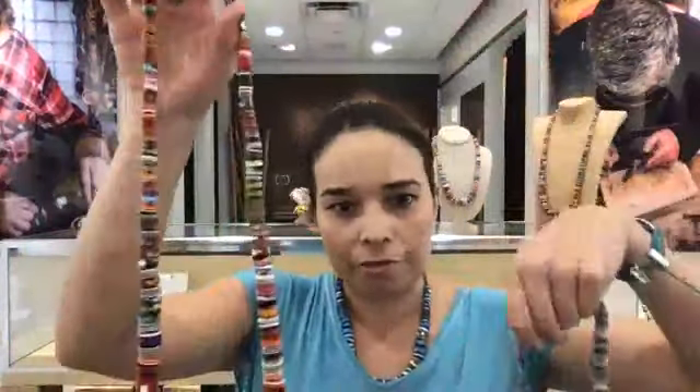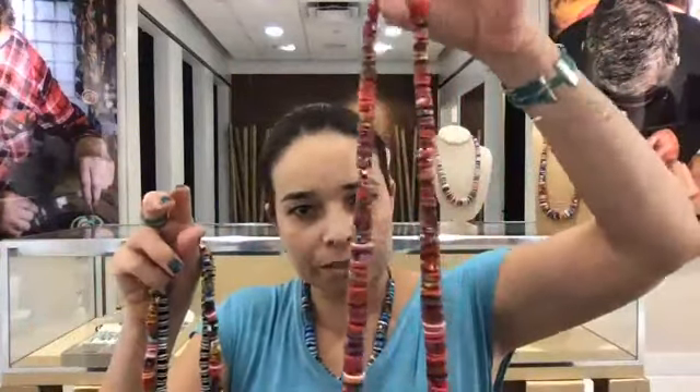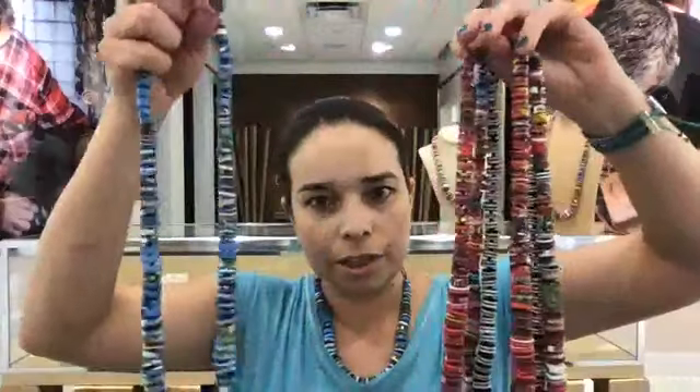The longest necklace comes in three different colors: we have the black and white, we have the multicolor, we have this red one, and we have the blue one. So those are the basic colors for the necklaces: blue, red, black and white, and multicolor.